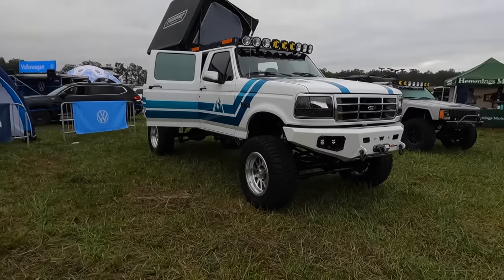Guys, check this rig out. This is the truck that we've been helping out with — look at this. We'll be back.